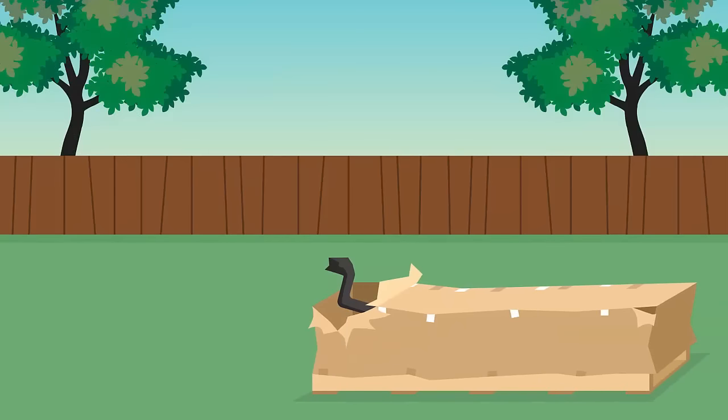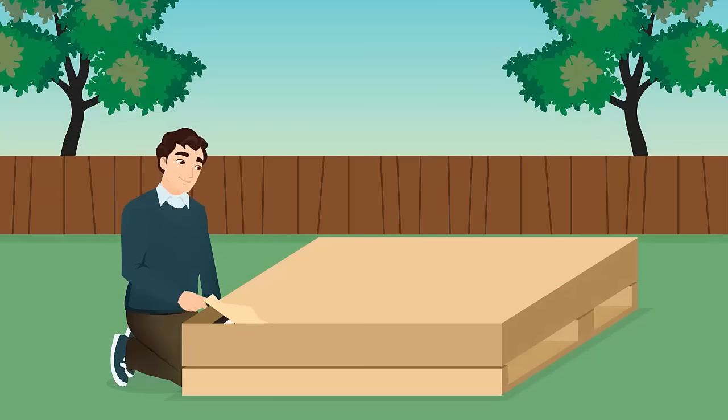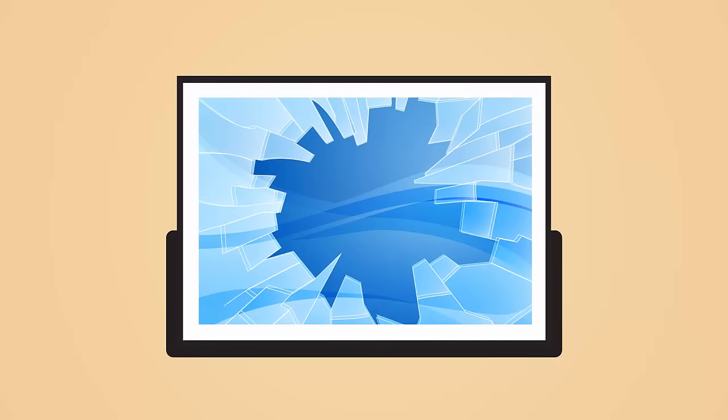If something is damaged from shipping, do not refuse the shipment and note the damage on the delivery ticket. Please take photos and email them to us as quickly as possible so we can get you a replacement part if necessary. Verify the glass on the backboard is still solid at time of delivery. Tempered glass does not crack and is designed to shatter if broken. Therefore, the glass will either be in one piece or a thousand pieces.